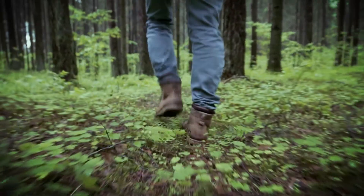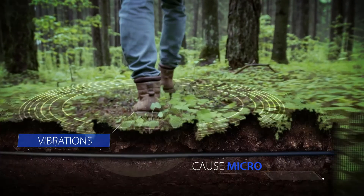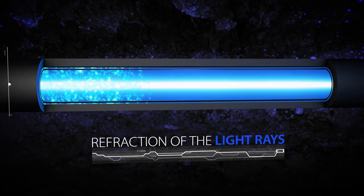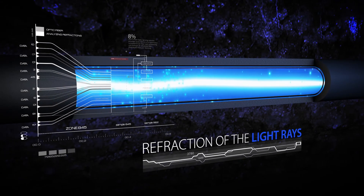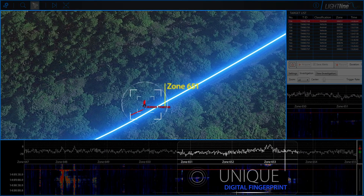Every movement on the ground, no matter how minute, creates vibrations which cause micro-changes in the strain of the fiber optic cable, resulting in refraction of the light rays within the fiber. These refractions are analyzed to identify the exact location of the movement and accurately classify the moving object based on its unique digital fingerprint.